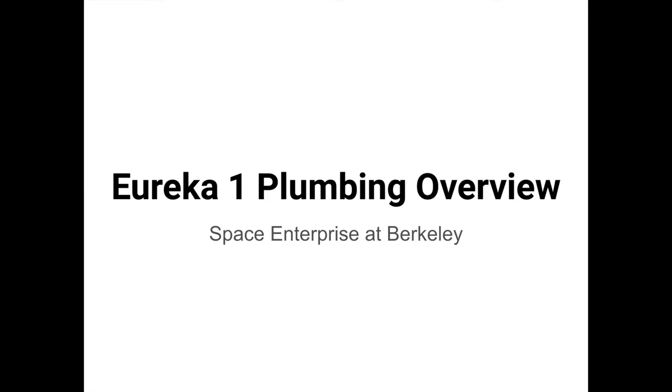Eureka-1 is our first liquid rocket here at Space Enterprise at Berkeley, and I'll basically be building up the plumbing piece by piece so that you can better understand how the rocket works overall.